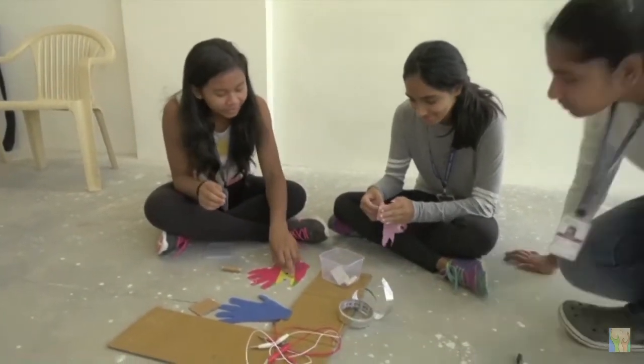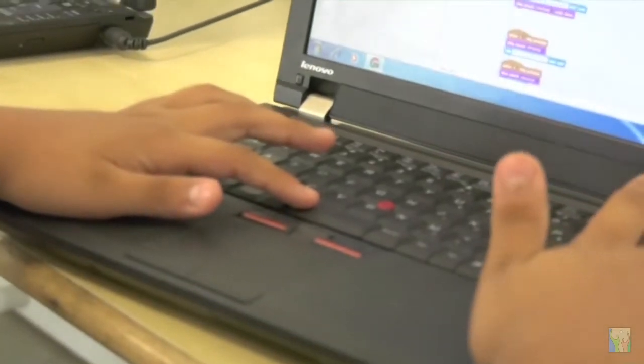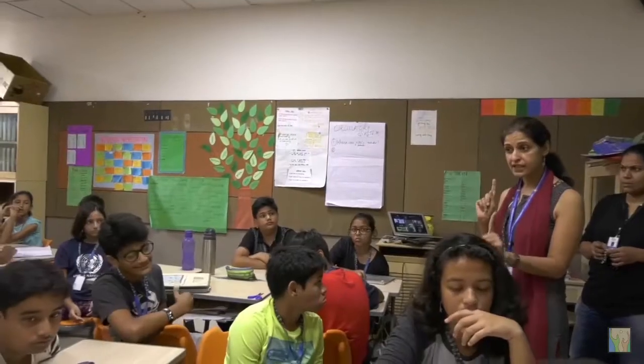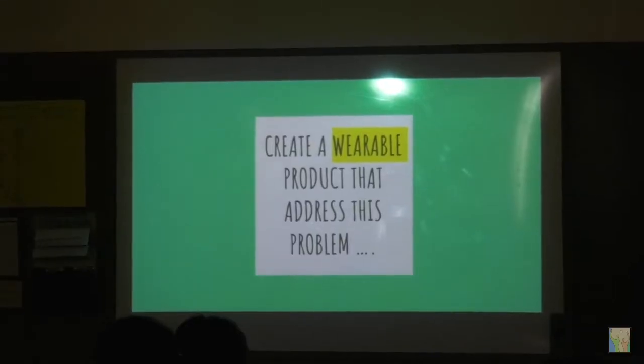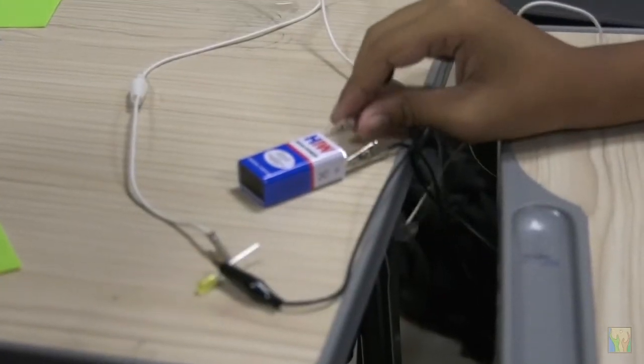We began with something low-tech such as cardboard and said: your first maker challenge is to create a game that reduces stress, and we gave them about 25 minutes to make it. They ended up creating various games around that theme.